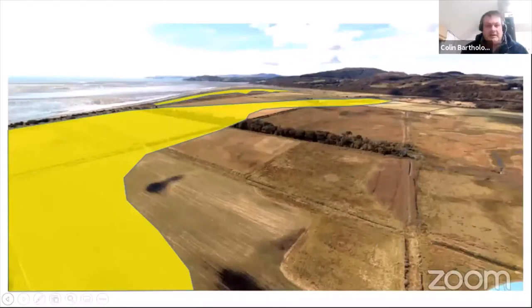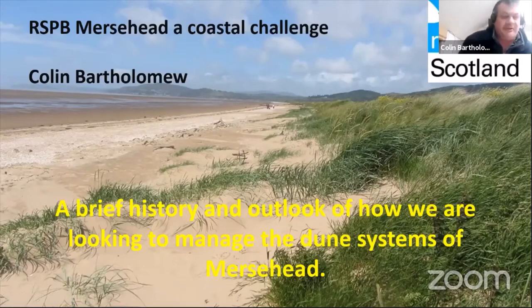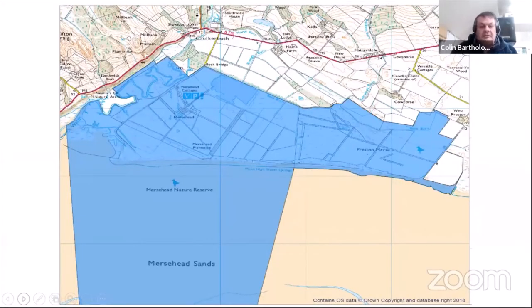My name is Colin Bartholomew, I'm the site manager for RSPB Mersehead Nature Reserve. I'm going to talk about what we want to do with the dune systems at Mersehead — a relatively untouched habitat for the last 20-odd years since we've owned the site. The reserve is approximately 1,200 hectares in area; over 700 hectares reaches out into the Solway itself, leased from the Crown Estate. The land area we manage is about 400 hectares.